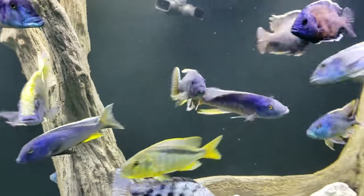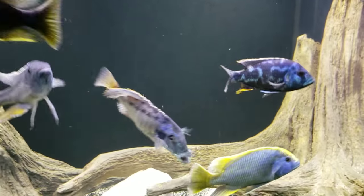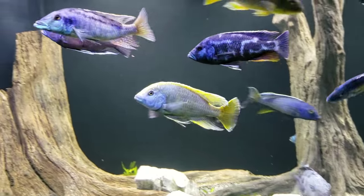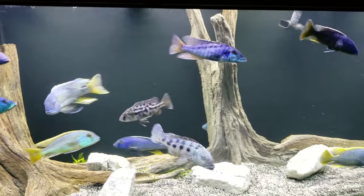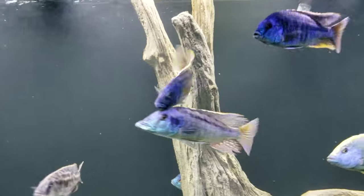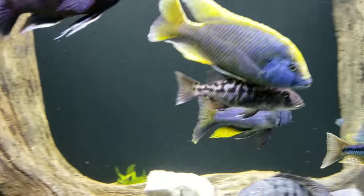And then over there you've got the Holotaenia. There's a Lichochromos acuticeps — he's probably nine or ten inches. The fish don't look big because the Buchochromos and that rostratus are in there. Even the Champsochromis spilorrhynchus doesn't look very big, and he's probably ten inches long.